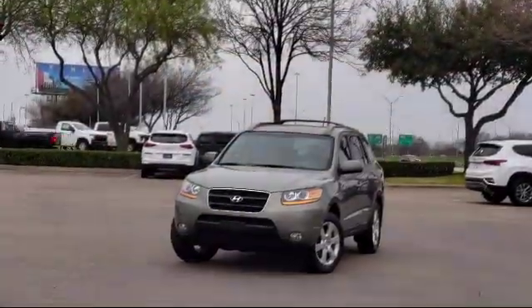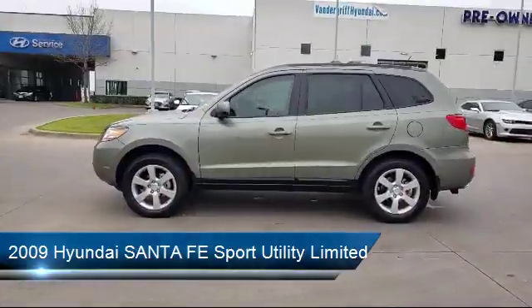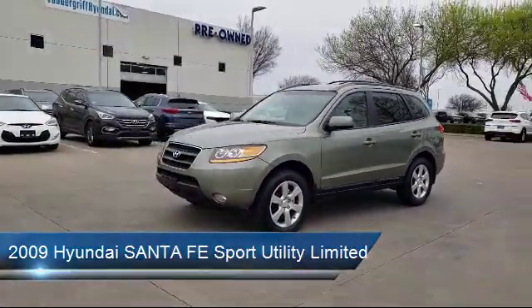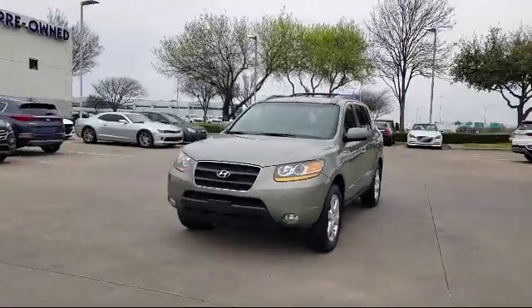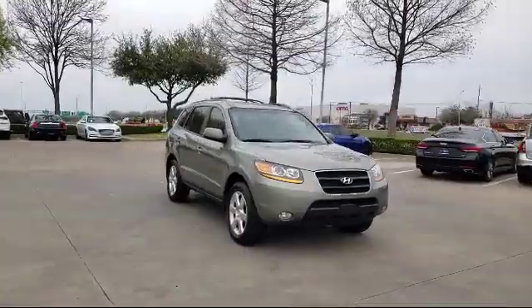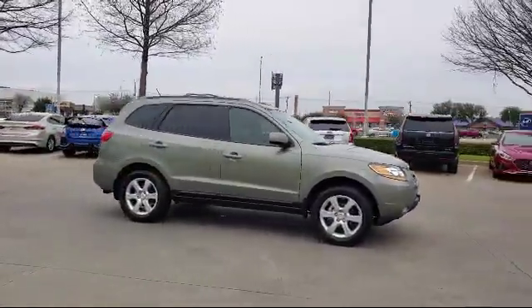It comes equipped with alloy wheels, roof rack, rear spoiler, heated front seats, leather wrapped steering wheel, steering wheel controls, tire pressure monitoring system, XM satellite radio, keyless entry, privacy glass, and has less than 65,000 miles on the odometer.